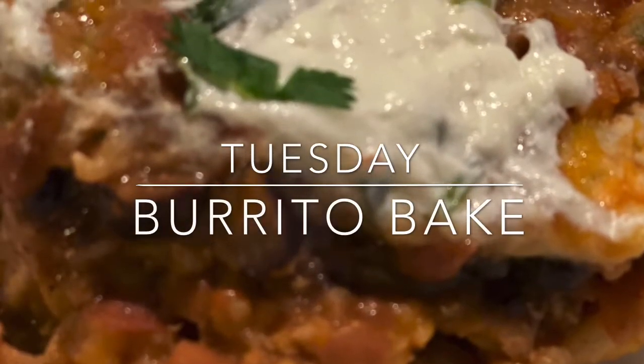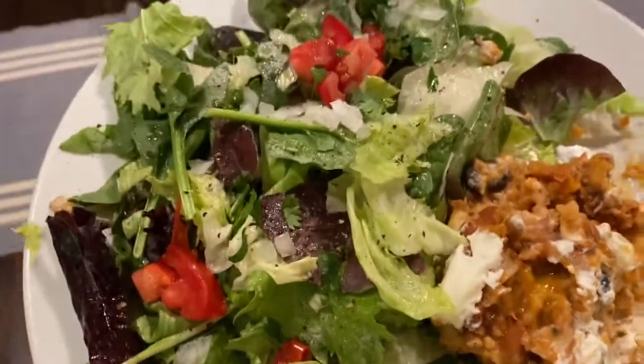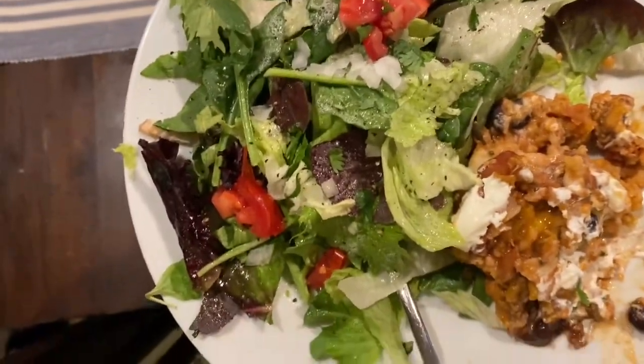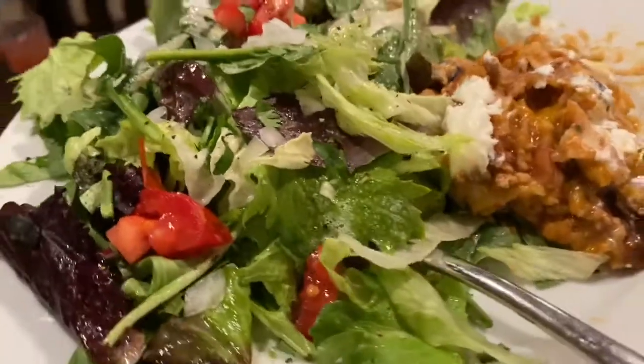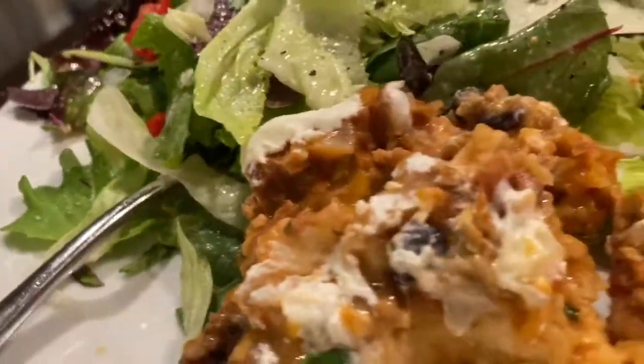Tonight's dinner was absolutely delicious — everybody loved it. It's a burrito bake made with ground turkey, some pinto beans that I turned into refried beans, a can of black beans, some cheese, some salsa, and some flour tortillas, all layered in a casserole dish. So delicious.